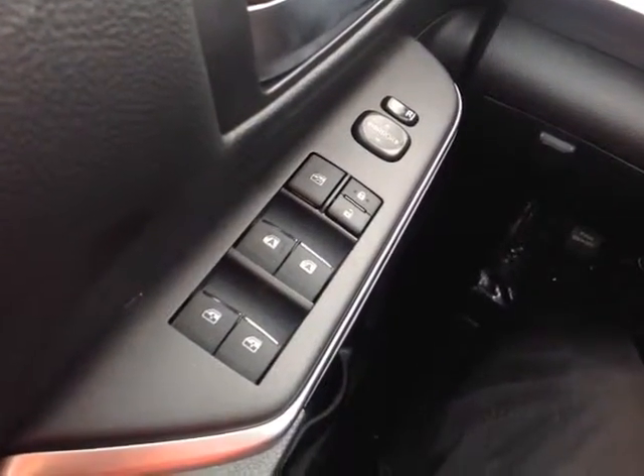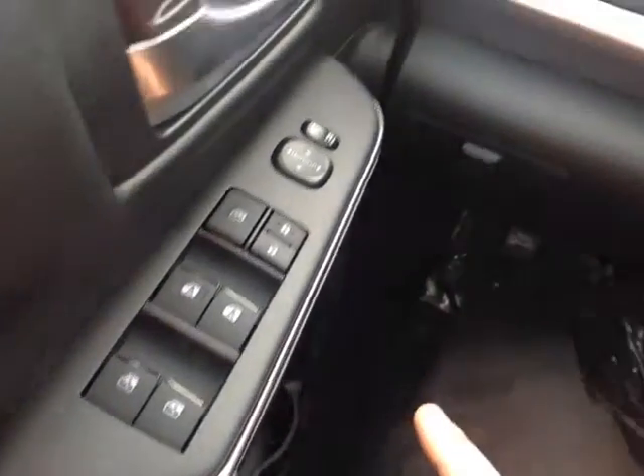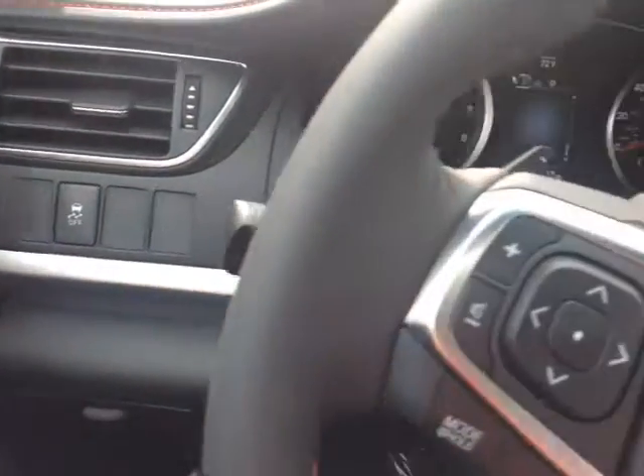And no shortage of power options here, Cathy. On the door handle, power mirrors and locks. The switch locks those power windows with driver and passenger one-touch up and down. To the left of the steering wheel is a traction control off switch.